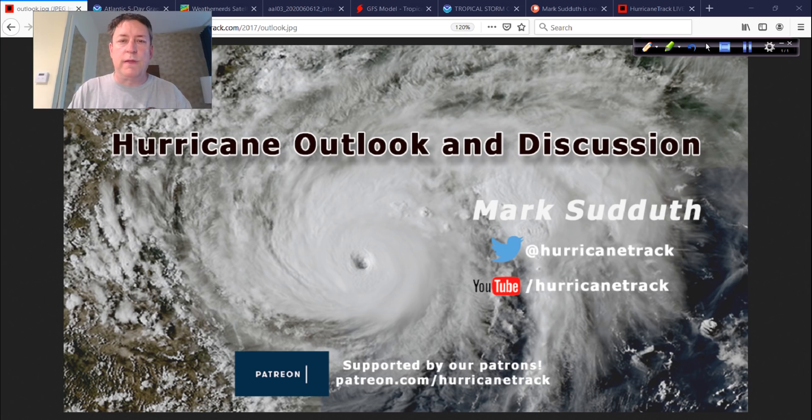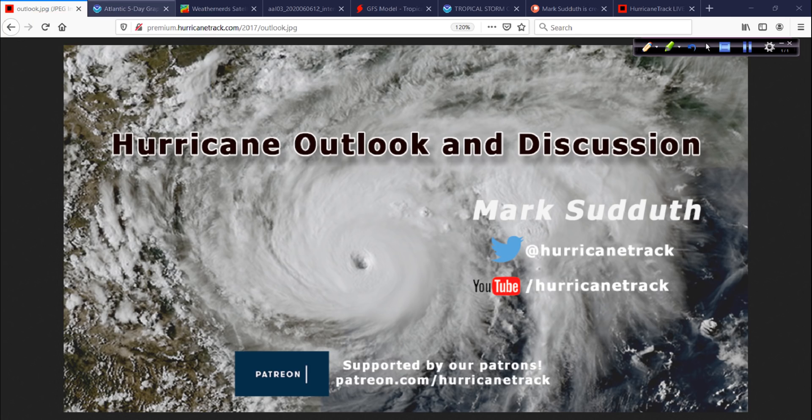Good morning, Mark Suddoth, HurricaneTrack.com here. Hurricane Outlook discussion time, talking about Tropical Storm Cristobal. I am in Gulfport, Mississippi, got a few hours of sleep last night, ready to get up and get going today and set out more cameras and weather stations here along the Gulf Coast in anticipation of that tropical storm.